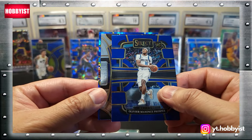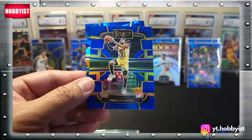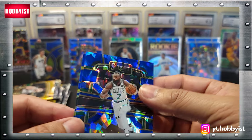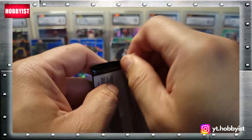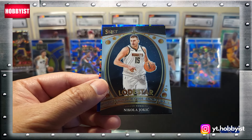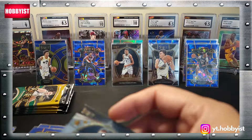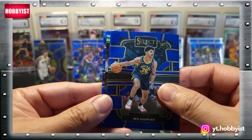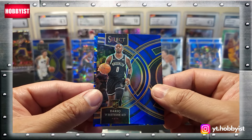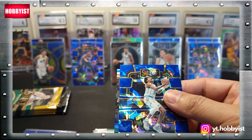Olivier Maxence Prosper, and a silver Brandon Podziemski — I think that's the mezzanine. Jordan Clarkson on the blue prism and a Jaylen Brown on the cracked ice. Jaime Jaquez Jr., Zach LaVine, there's a Nikola Jokic on the loadstar, and Devin Booker. Ben Shepherd base rookie, Jalen Williams, and Darius Whitehead on the premier silver prism — and a Nick Smith Jr. on the cracked ice. A couple rookies there.